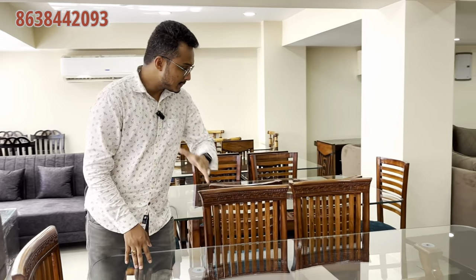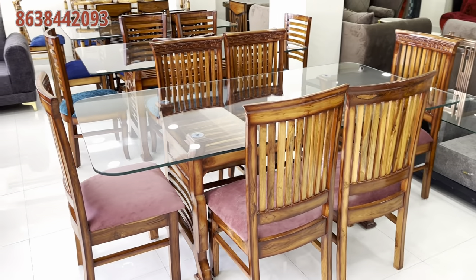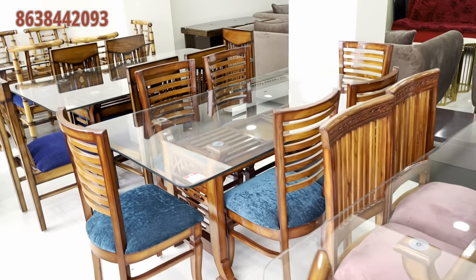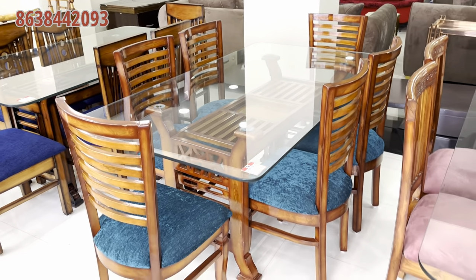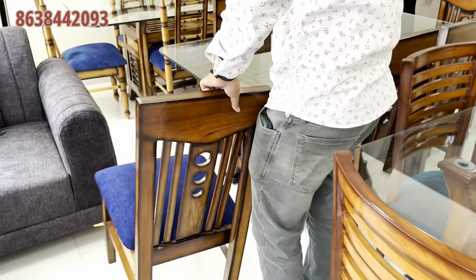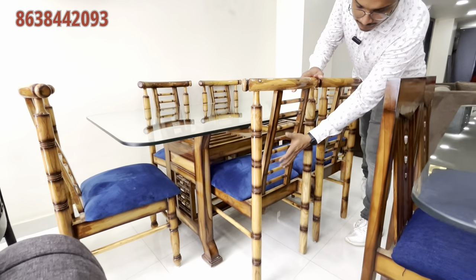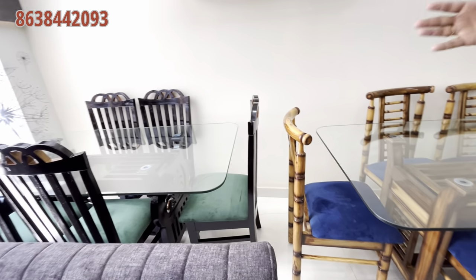In the first set, we have a six-seater dining set. This is a good design and we have our velvet finish. In the next second set, we have a six-seater color. We have a range of designs, including a small range and a different design. We have to open it. This is a unique style of dining set — six-seater. The design is completely unique, with a completely wooden finish. Here we have a completely black color — a very good design.